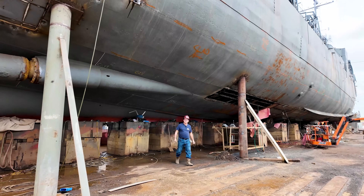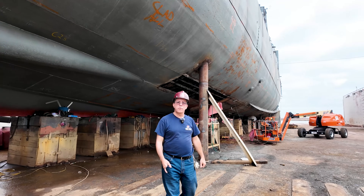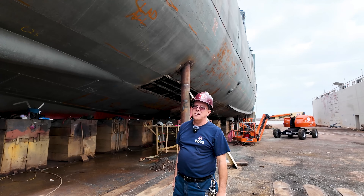Hi, I'm Tim Nesmith, Ship Superintendent for the USS Kidd. Welcome to dry dock number six in Thomas C Shipyard, where we are conducting the dry docking of USS Kidd.